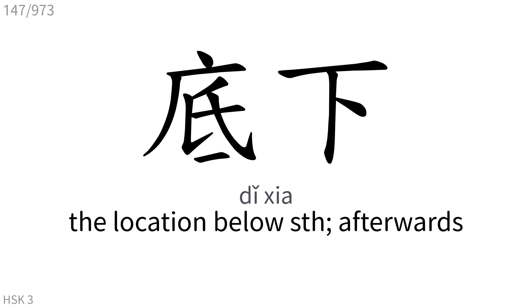底下: The location below something, afterwards.